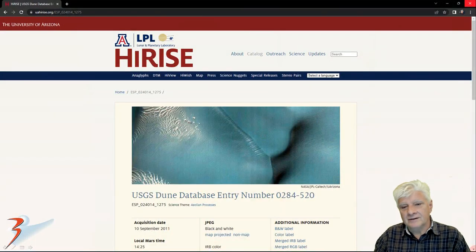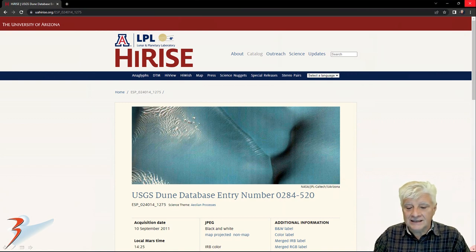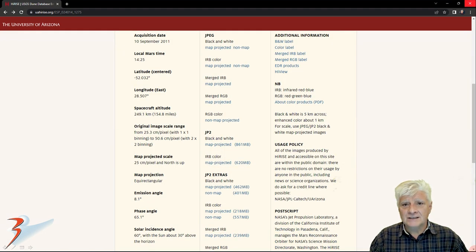IRIS acquired this photograph on the 10th of September 2011, and it's called USGS DUNE database entry number 0284-520. The images I'll be showing you are cropped from the JP2 black and white map projected file. This was taken at a resolution of 25.3 cm per pixel, but the image is so manipulated - it's a really poor quality.